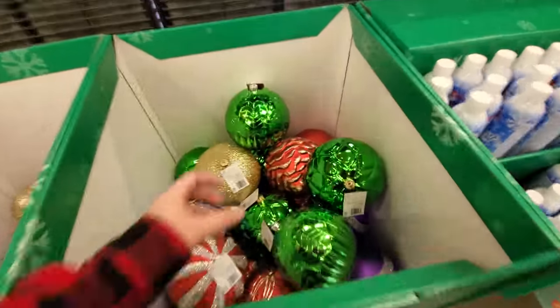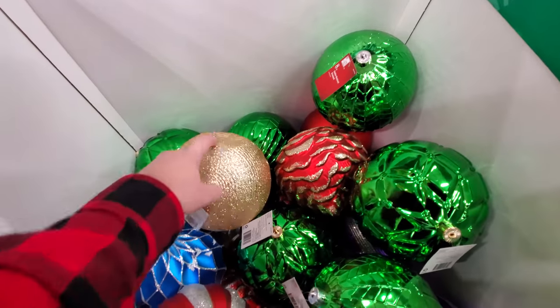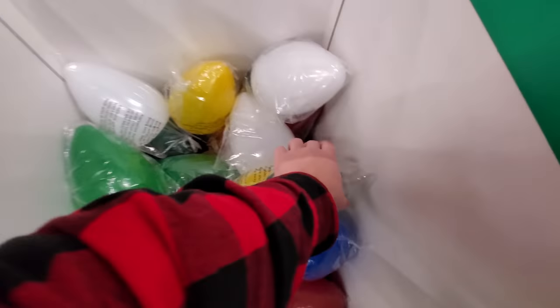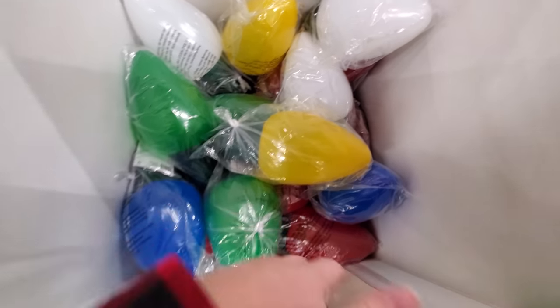Here's some ginormous ornaments right here before we even get started — somebody smashed that one. Different sizes and colors. I haven't seen these yellow ones anywhere else; I have seen the oversized bulbs but not yellow.